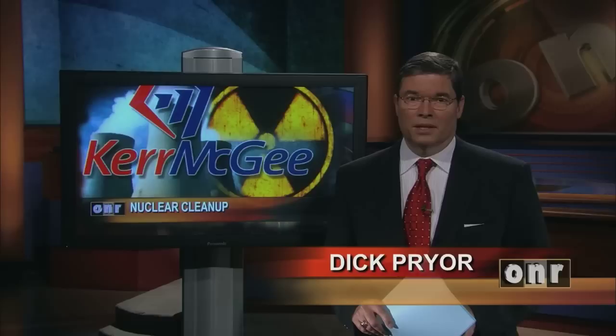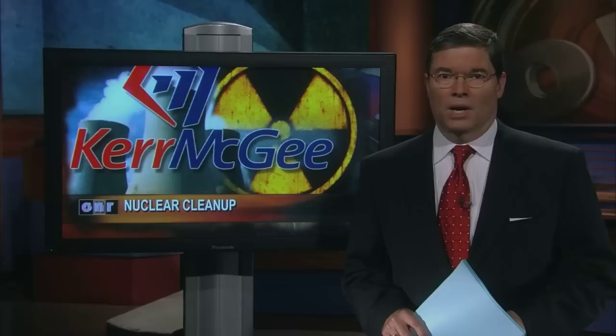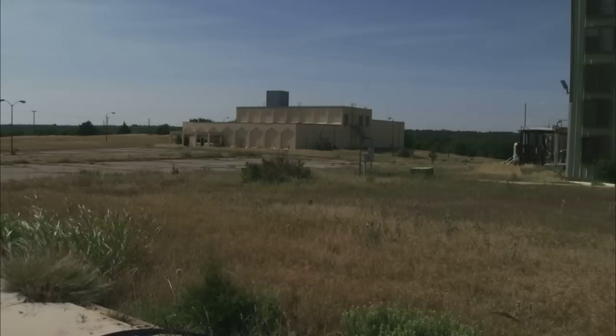Thirty-seven years ago, Kerr-McGee shut down the uranium and plutonium processing facility near Crescent. Parts of the 840-acre site are still contaminated as plans are moving forward to begin selling off parcels of the large complex. The final cleanup will continue as the legacy of the facility still haunts those who remember what happened there in the early 1970s.